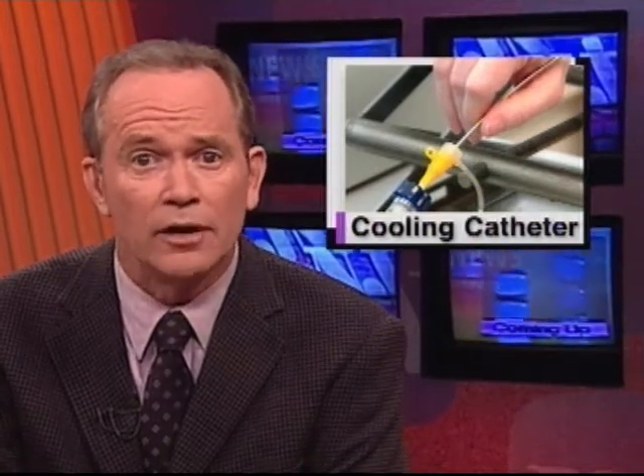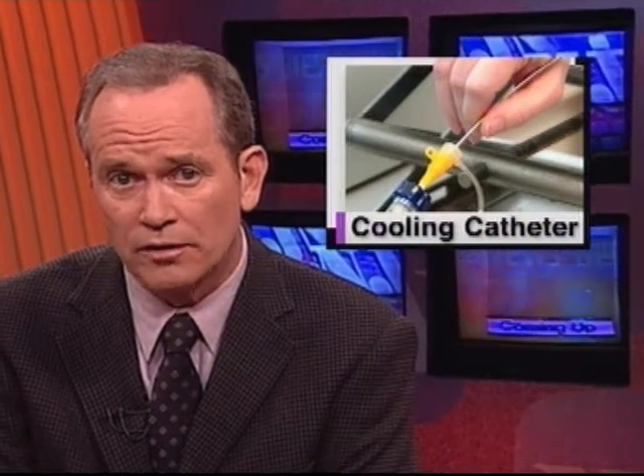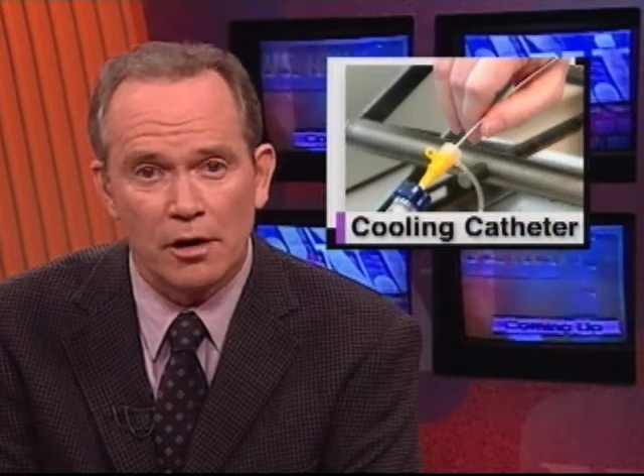A South Jersey startup is developing technology designed to reduce tissue damage after a heart attack by targeted cooling of the affected area. Federal grants helped to launch the company called Focal Cool, and a state-sponsored incubator is helping it grow. Science and technology correspondent Patrick Regan reports from the South Jersey Technology Park.